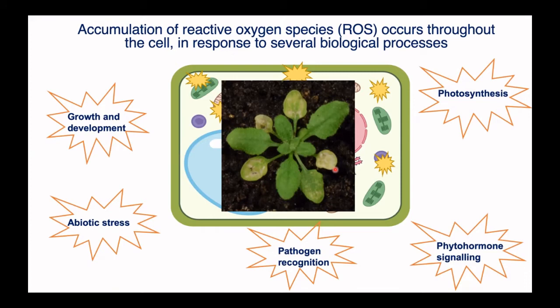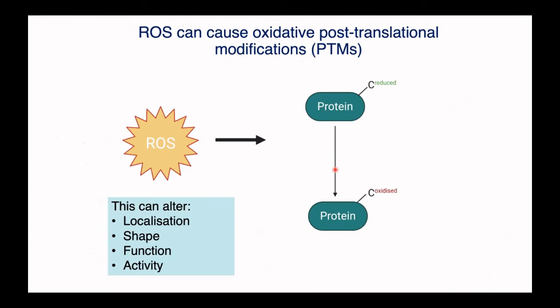What I look at is this on a molecular level. Basically, a type of reactive oxygen species can attach itself to proteins — we call these post-translational modifications. These proteins may be involved in regulating stress responses, and what happens is they become oxidised, particularly on the cysteine amino acid, which is quite reactive. This can change where these proteins are found in plant cells, the shape they form, their function, and how active they are — so it can be quite a damaging modification if it negatively impacts important proteins involved in stress.